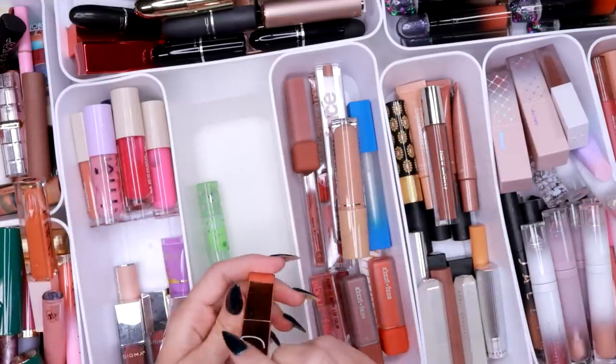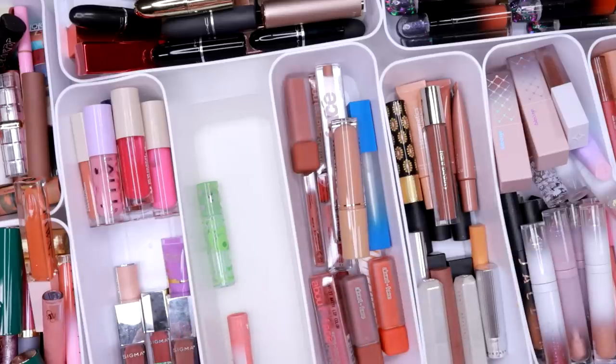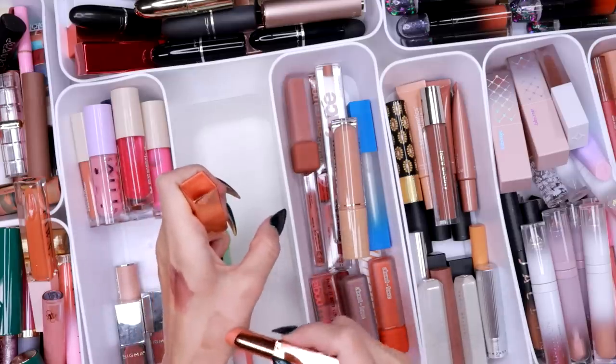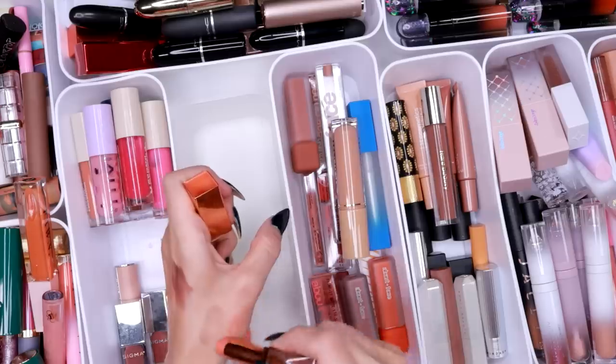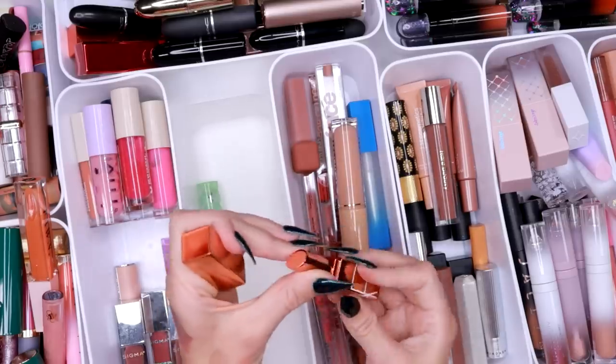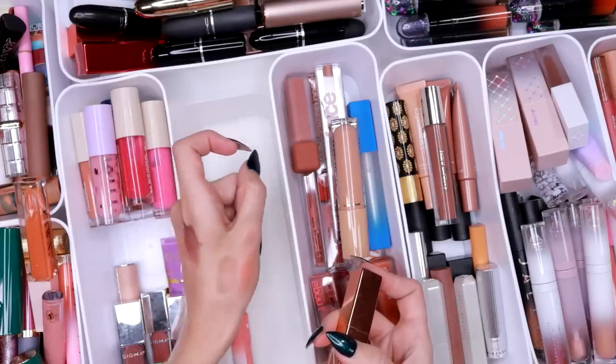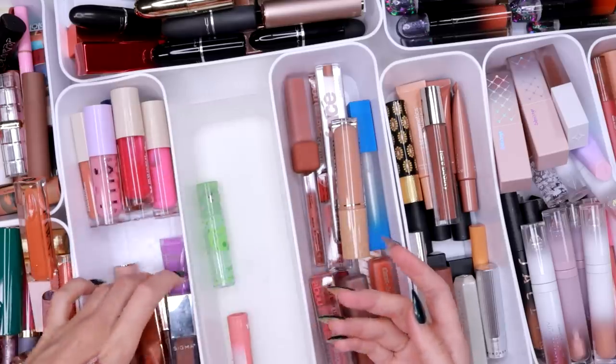Then we have the NARS Afterglow Lip Balm in Torrid — and it is, shockingly enough, an orange. I'm going to keep it because I think it's really pretty. I will say it's not the most used one in my collection, but it serves a purpose for comparisons.